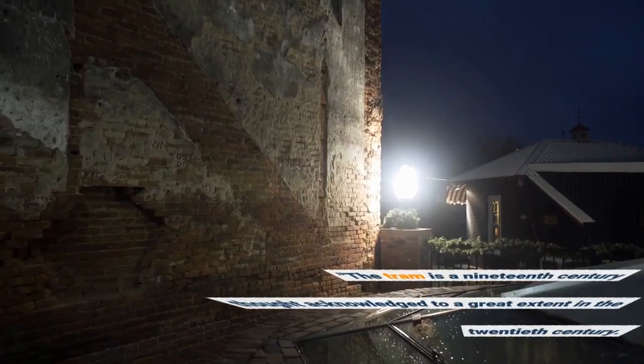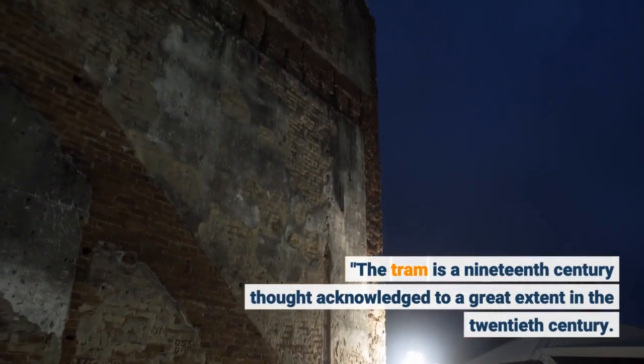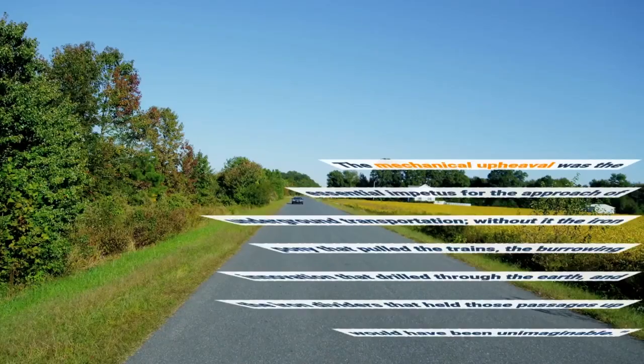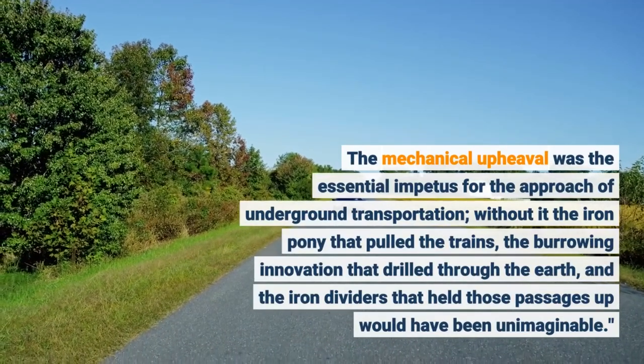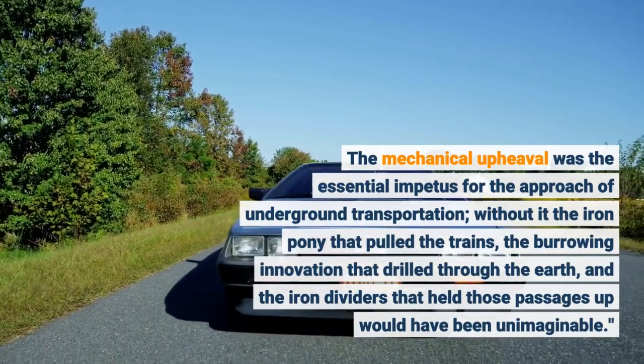The tram is a 19th century thought acknowledged to a great extent in the 20th century. The mechanical upheaval was the essential impetus for the approach of underground transportation — without it the iron pony that pulled the trains, the burrowing innovation that drilled through the earth, and the iron dividers that held those passages up, would have been unimaginable.